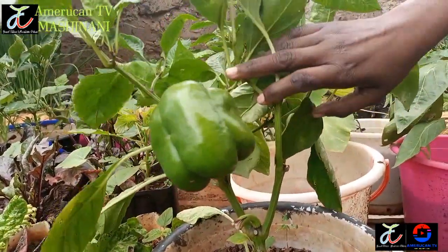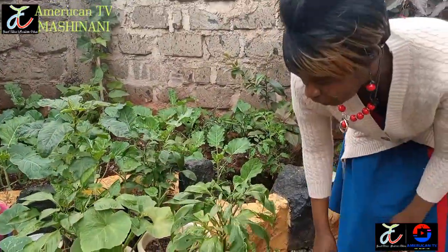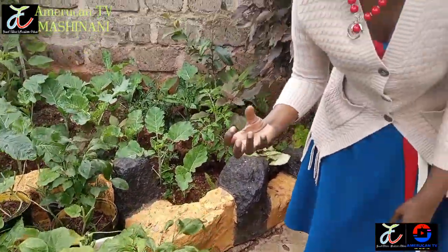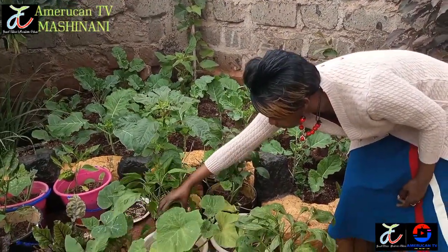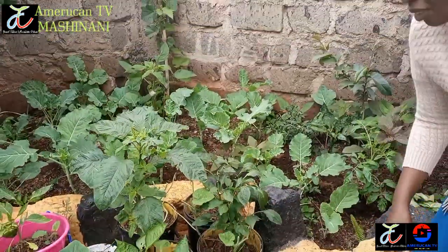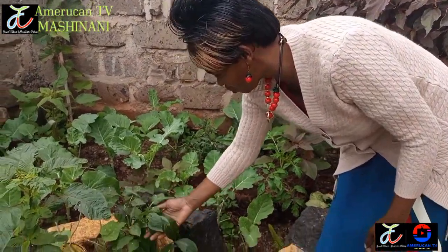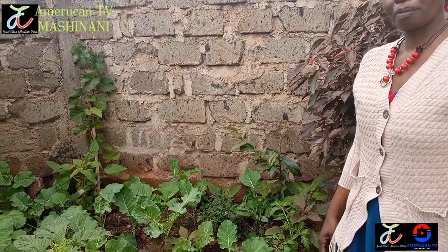This is called pili pili hoho. It's also planted on another pot, just one plant per pot, so that it can give me a big fruit. You have several others - even this one, a massive one. You cannot use more than one. It's called capsicum, and here we call it pili pili hoho. This one had so many of them - I've harvested almost all of them, but the good thing is that it is going to flower again and I'll still have more from the same plant.